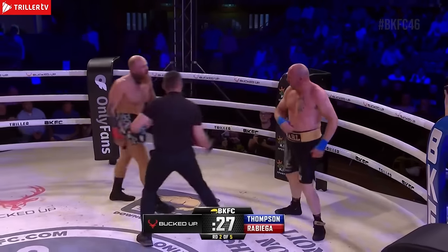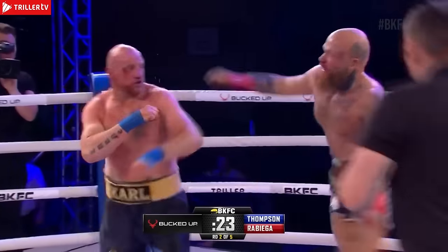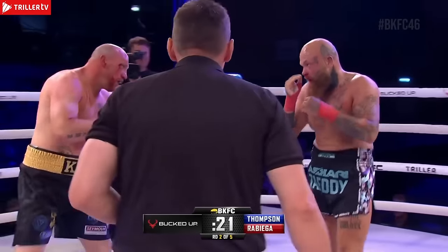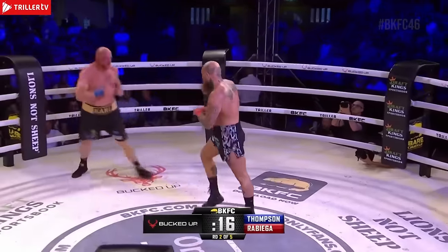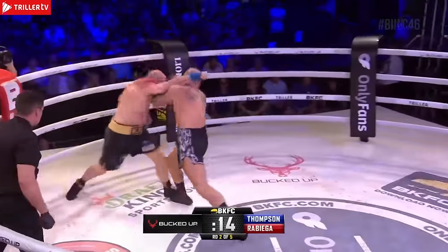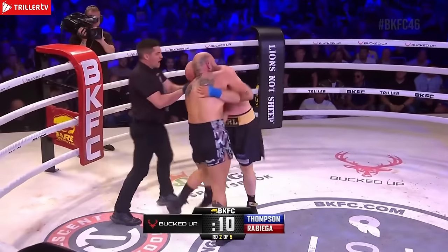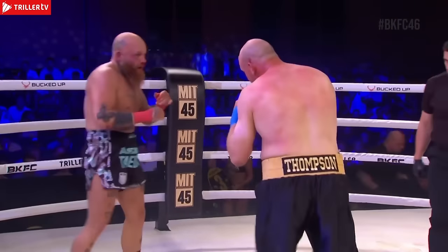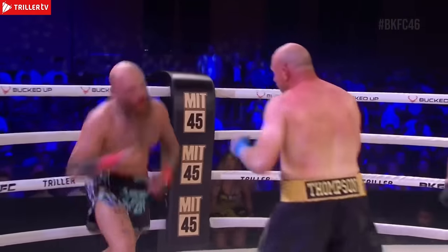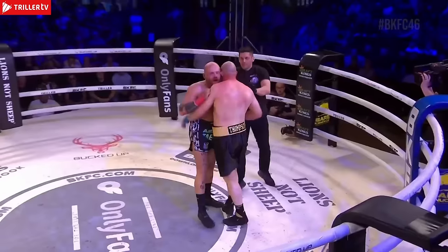Robiga's got to watch it — he's dropping his hands right now, that could be devastating. Robiga again running into the pocket. Thompson cut outside of his right eye. Step-in right hand from Thompson — he's been timing that, throwing it as Robiga runs into the pocket. Closing seconds of round number two. Left hook just misses from Thompson. Right hand, left hand — Robiga walks through that into the clinch.